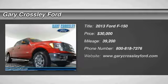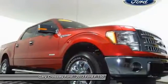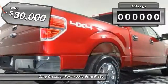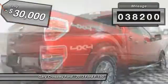A 2013 F-150 — a Ford F-150 knows how to handle any situation. It's built to follow orders, no whining, and is priced below $30,000. This vehicle has less than 40,000 miles.